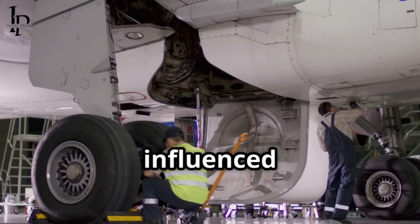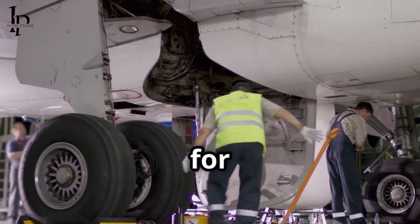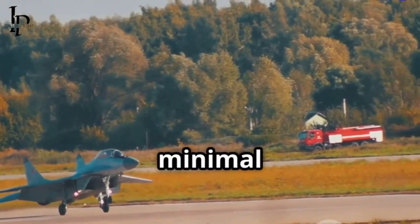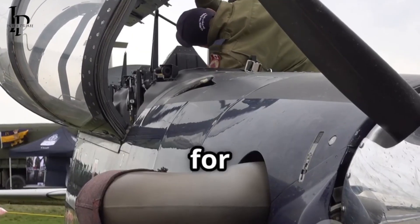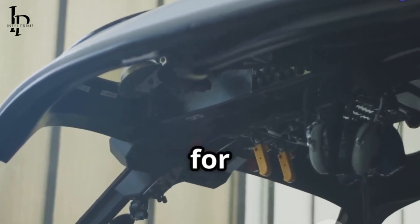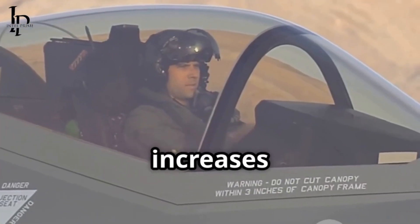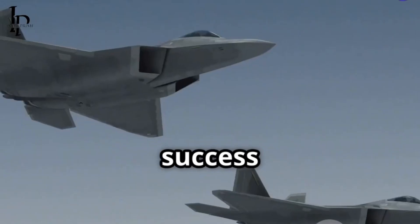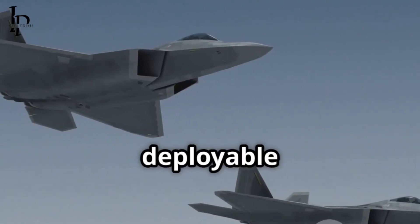The lessons learned from these deployments have directly influenced current upgrade priorities, particularly regarding logistics, maintainability, and self-sufficiency for dispersed operations. The Rapid Raptor concept highlighted the need for F-22s to operate effectively with minimal ground support and to be quickly turned around for subsequent missions. This experience has driven requirements for more robust onboard diagnostics, simplified maintenance procedures, and potentially even enhanced self-protection suites for operating in less secure environments. The ability to deploy and operate from a wider range of airfields increases the F-22's operational unpredictability and survivability, complicating an adversary's targeting calculus. The success of Rapid Raptor deployments proved that the F-22 was not just a powerful fighter, but also a flexible and deployable strategic asset.